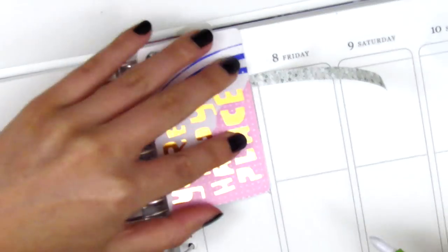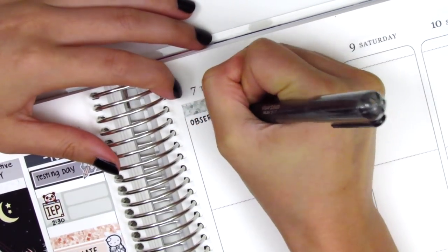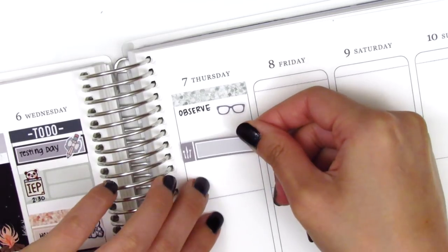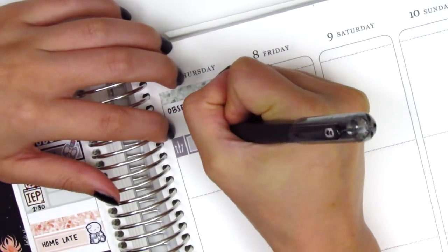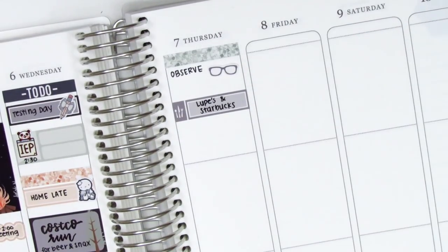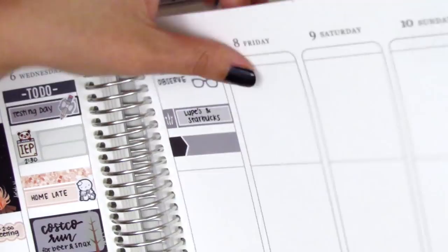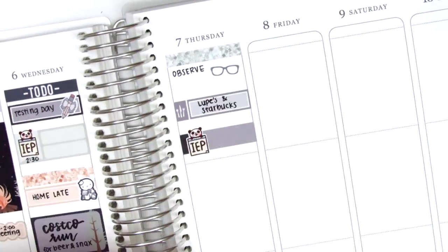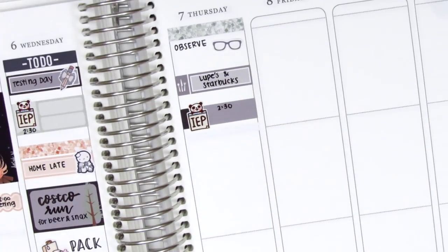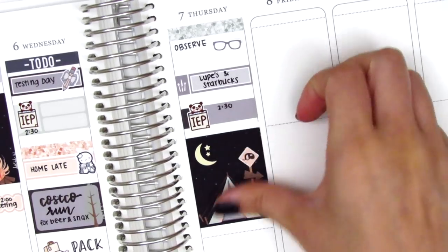On Thursday I started by cutting down another strip of glitter washi and then used a little glasses sticker — I'm not sure which shop that's from since I pulled it out of my leftover stickers book. I used a meal little things to mark where I grabbed some lunch. Underneath that I used an appointment label with an IEP flag from Happy Dia Stickers to mark another IEP — I had quite a few this week. Then I put down my favorite full box, the one with the tent and the moon. I just think it's so adorable.